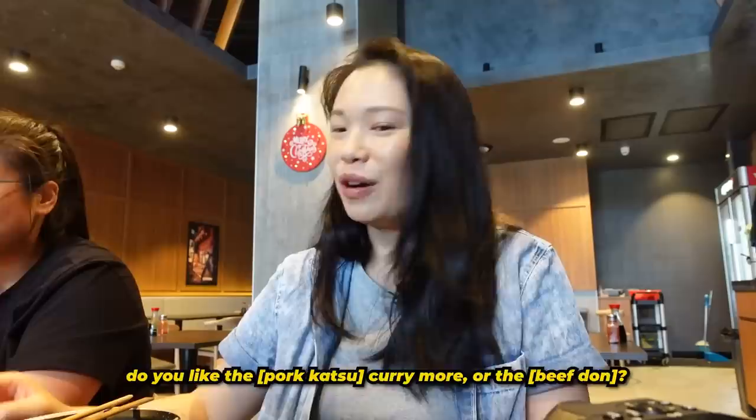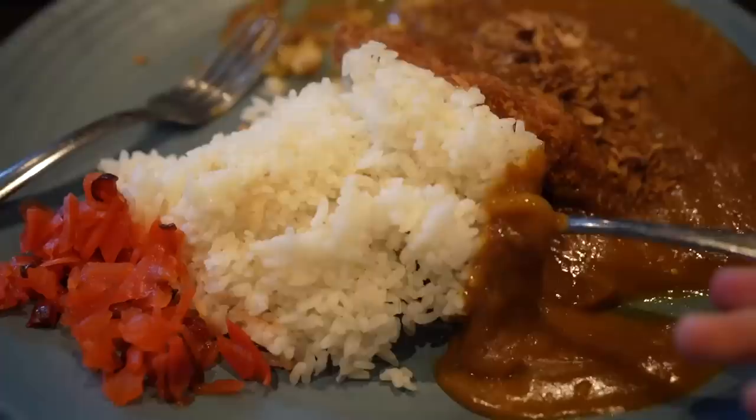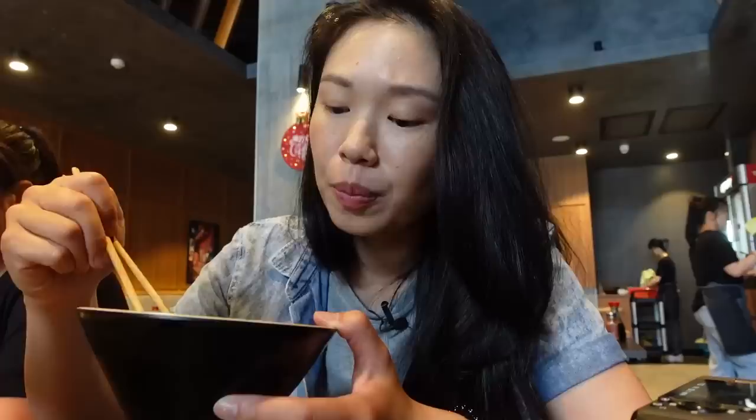We also got a pork katsu curry. This is like a typical Japanese curry — there's a sweetness to it. I like the pork katsu, it has a relatively crunchy exterior, but together with my sister I prefer the garlic butter beef don.